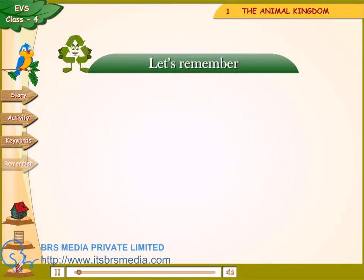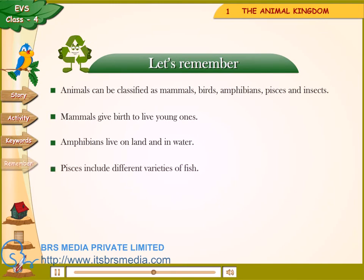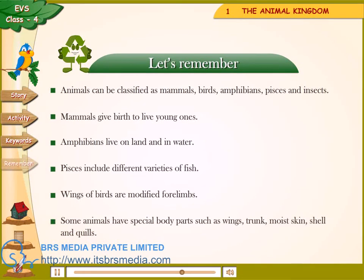Let's remember. Animals can be classified as mammals, birds, amphibians, pisces and insects. Mammals give birth to live young ones. Amphibians live on land and in water. Pisces include different varieties of fish. Wings of birds are modified forelimbs. Some animals have special body parts such as wings, trunk, moist skin, shell and quills.